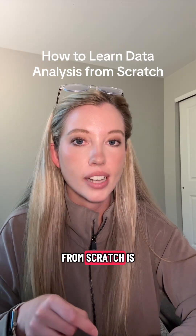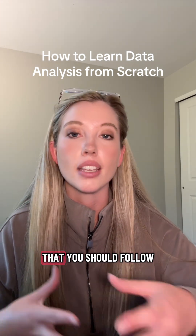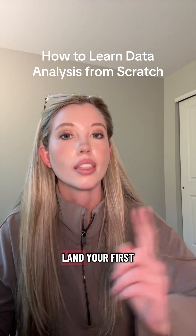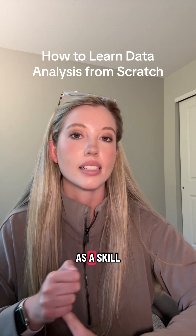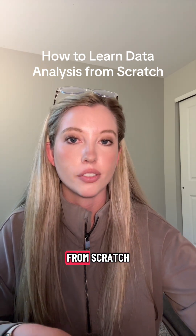Learning data analysis from scratch is actually pretty straightforward. There is a very clear path that you should follow to make sure that you're learning everything you need to learn to either land your first job as a data analyst or feel confident including data analysis as a skill on your resume. So here's your roadmap for becoming a data analyst from scratch.